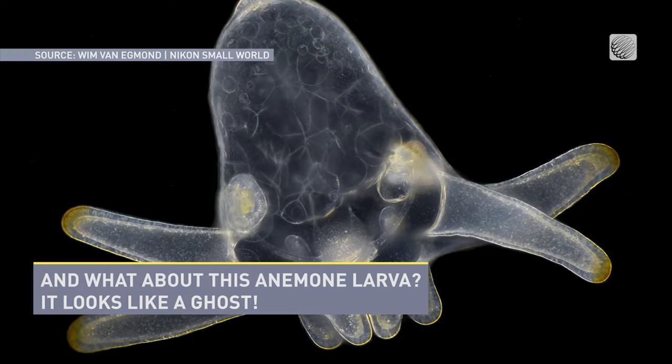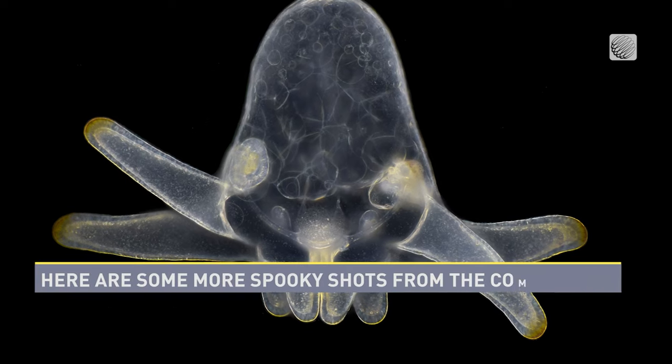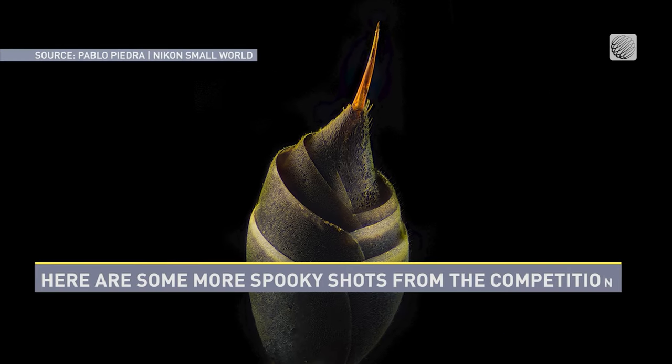And what about this anemone larva? It looks like a ghost. Here are some more spooky shots from the competition.